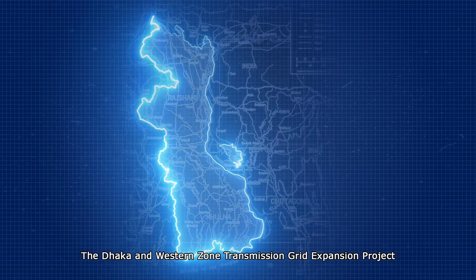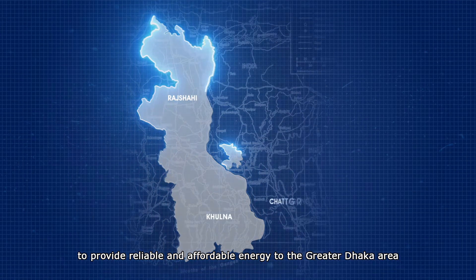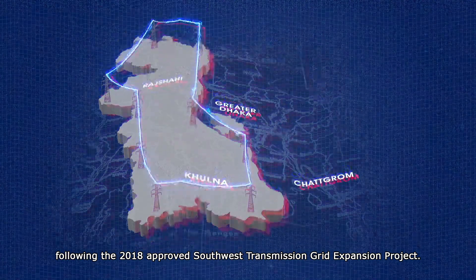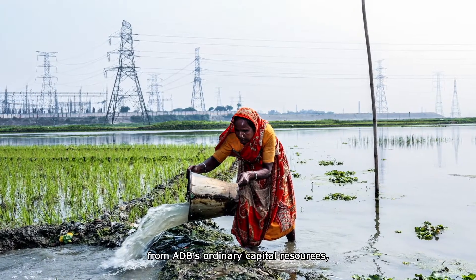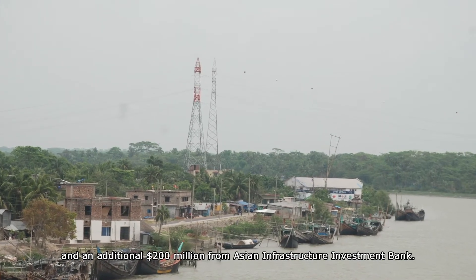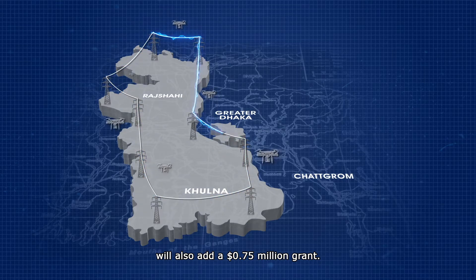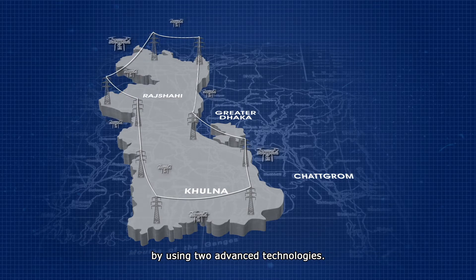The Dhaka and Western Zone Transmission Grid Expansion Project is ADB's latest endeavor in using advanced technologies to provide reliable and affordable energy to the greater Dhaka area and the Western Zone of Bangladesh. Following the 2018 approved Southwest Transmission Grid Expansion Project, the Bangladeshi government requested ADB to finance a $300 million loan from ADB's Ordinary Capital Resources and an additional $200 million from the Asian Infrastructure Investment Bank. The People's Republic of China's Poverty Reduction and Regional Cooperation Fund will also add a $0.75 million grant. The project aims to modernize the energy infrastructure of the country by using two advanced technologies.